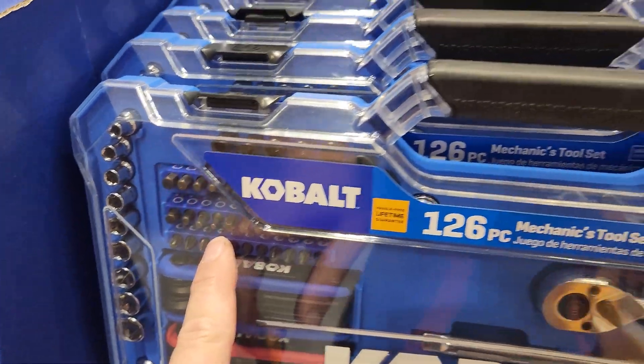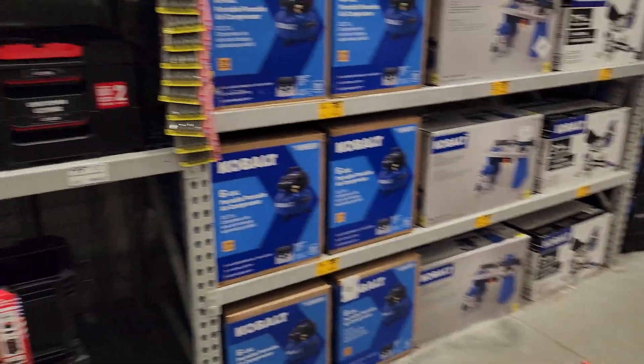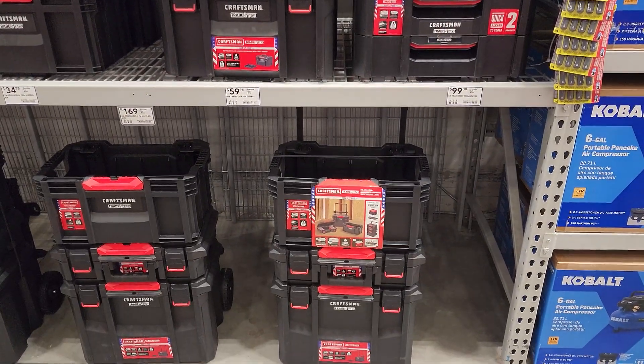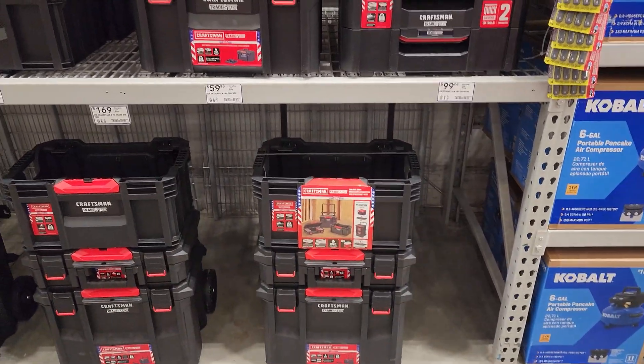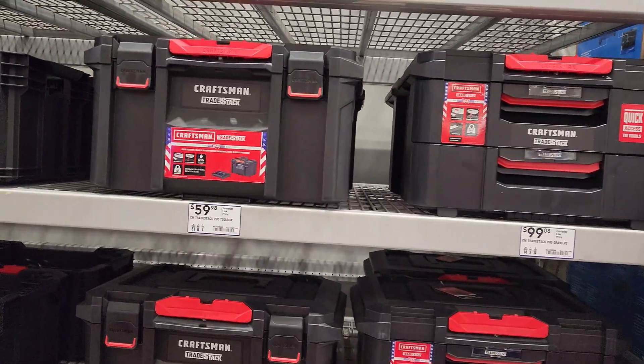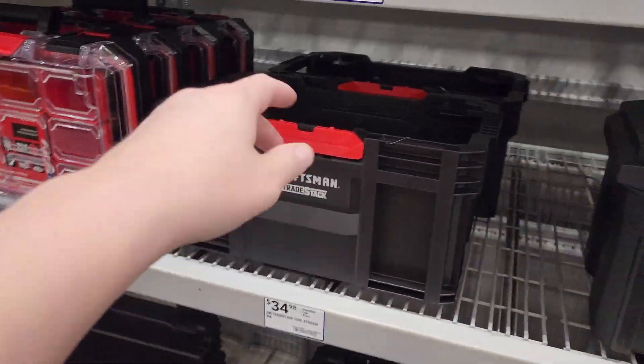Was there a cheaper one over there? The Craftsman stack-out — stack, whatever they want to call it — not bad but not my cup of tea. $59 bucks, $34 for the crate.